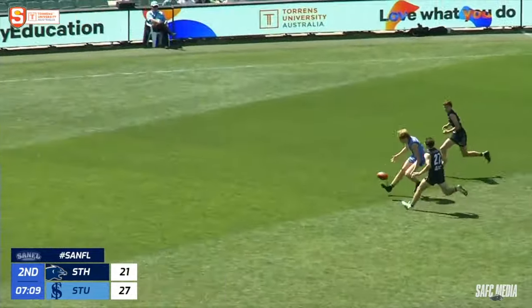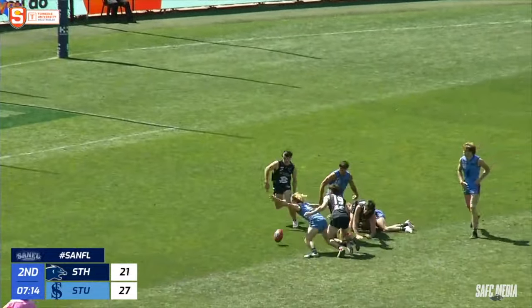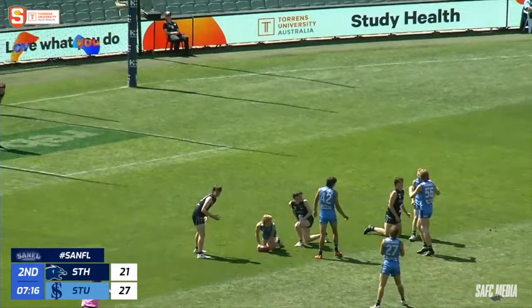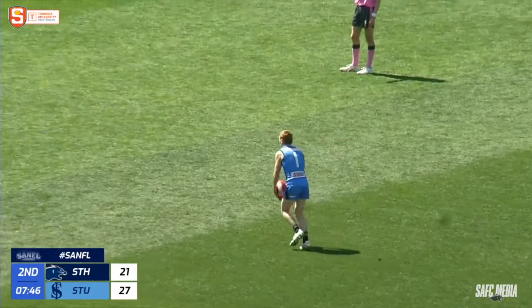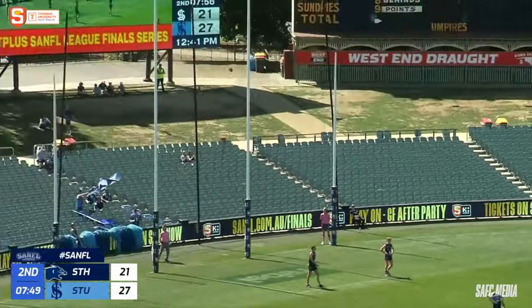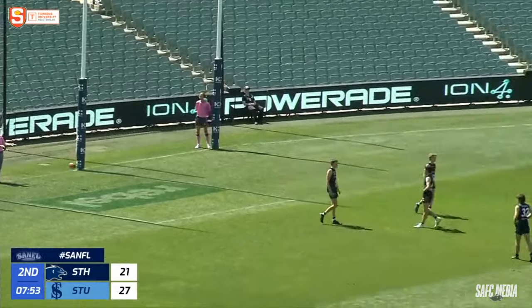Two-on-two contest. Ball comes to the back of the pack. Nice little hand-off from White — just missed the target. Umpire's whistle gone: holding the ball the call, and Sturt have won it. Tents into this contest and being rewarded justly on the scoreboard. Mills for his first, Sturt's fifth — he nails it. The double blues skip out.